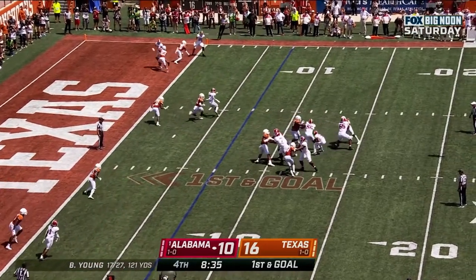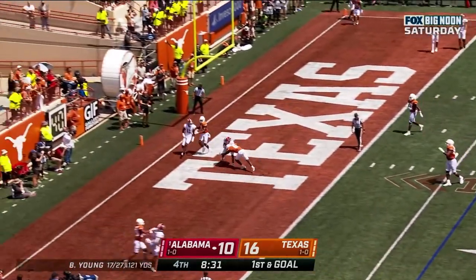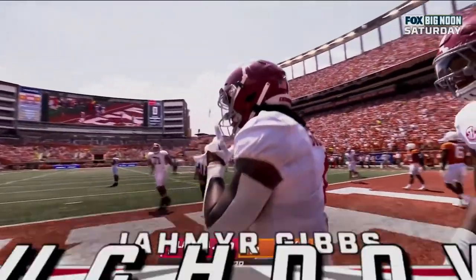Young pumps it, looking, steps back in the end zone — touchdown Alabama! Jameer Gibbs. What a play by Bryce Young.